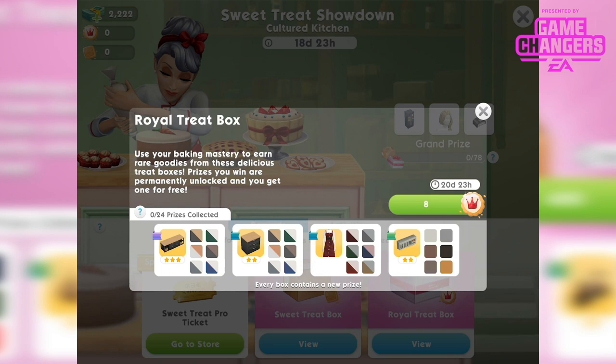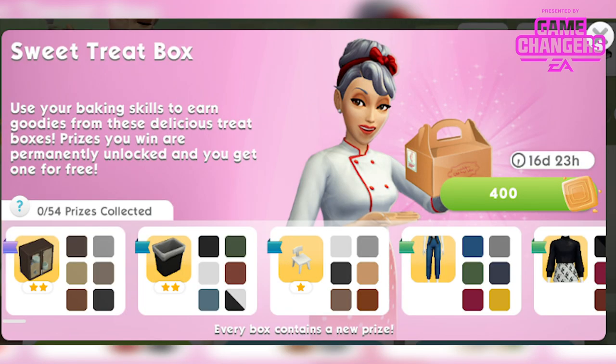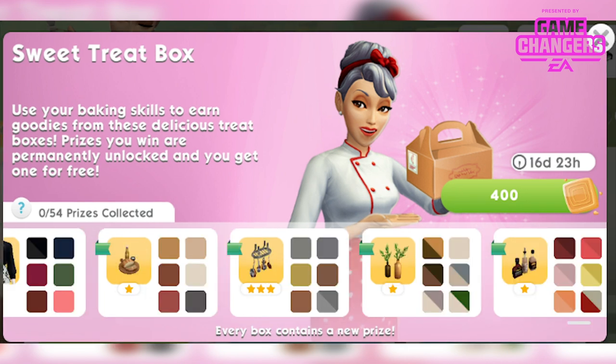In the regular Sweet Treat box we get the Deal With It trash can in 6 different colours, the Glass Crockery Cabinet in 6 different colours, the Bersico Chair in 6 different colours, the Tied and True Capris in 6 different colours (bottoms for female Sims), the Patented Patterned Sweater in 6 different colours for female Sims, the Loafing About cutting board, Suspended Pots and Pans, Repurposed Bottle Vases, and the Hyper Hot Sauce — all in 6 different colours.